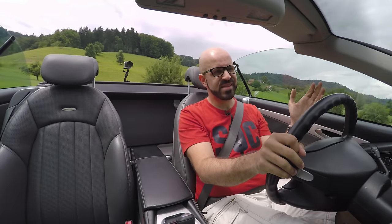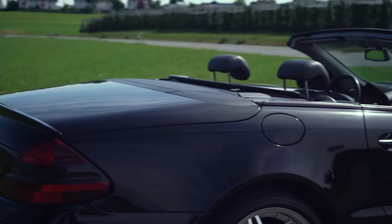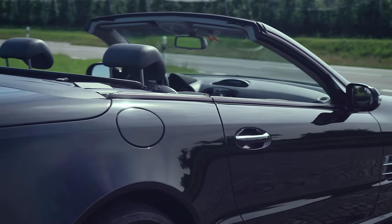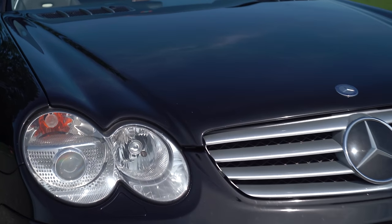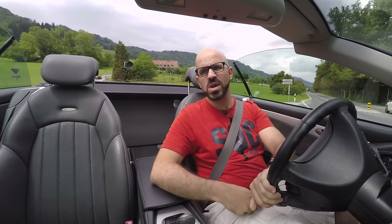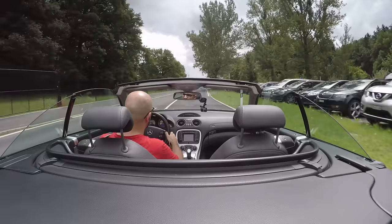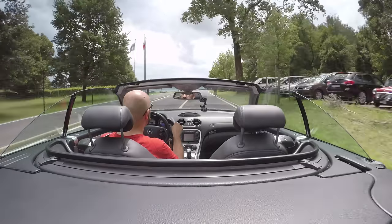In the two years that I've owned it I basically used it as a daily driver in the summer. I wouldn't want to drive this car in winter because of the traction problems I mentioned — as soon as it's slippery or icy the car has serious traction issues, and in Switzerland winters can be a bit harsher than maybe in southern California.